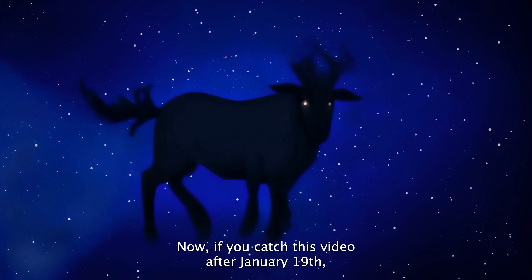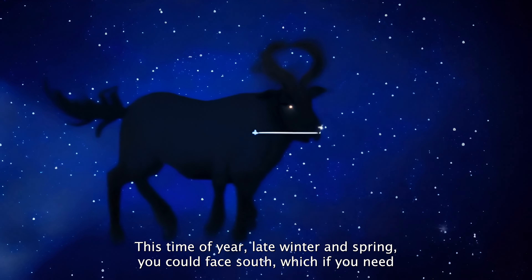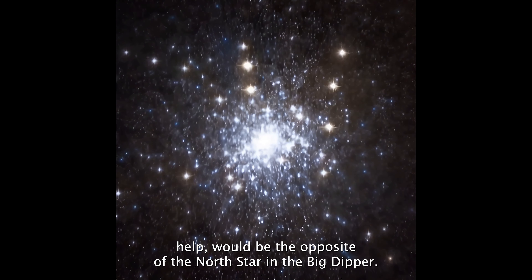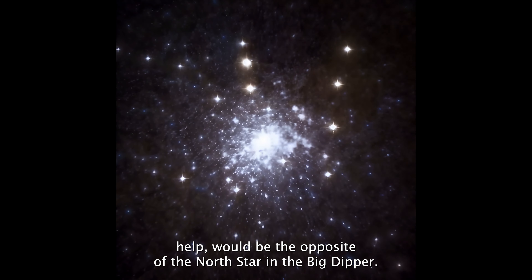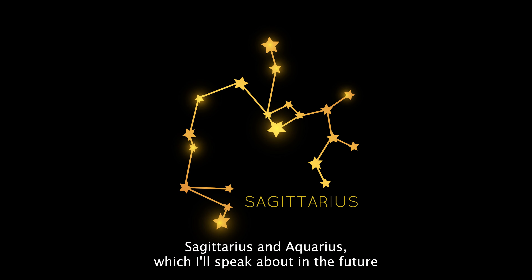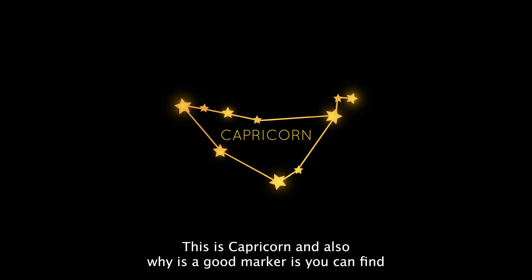Now if you catch this video after January 19th and you want to find the Capricorn constellation this time of year — late winter and spring — you can face south, which if you need help would be the opposite of the north star and the big dipper. Once you're facing south, look for the other constellations Sagittarius and Aquarius, which I'll speak about in the future, and look for a triangular shape between them. This is Capricorn.